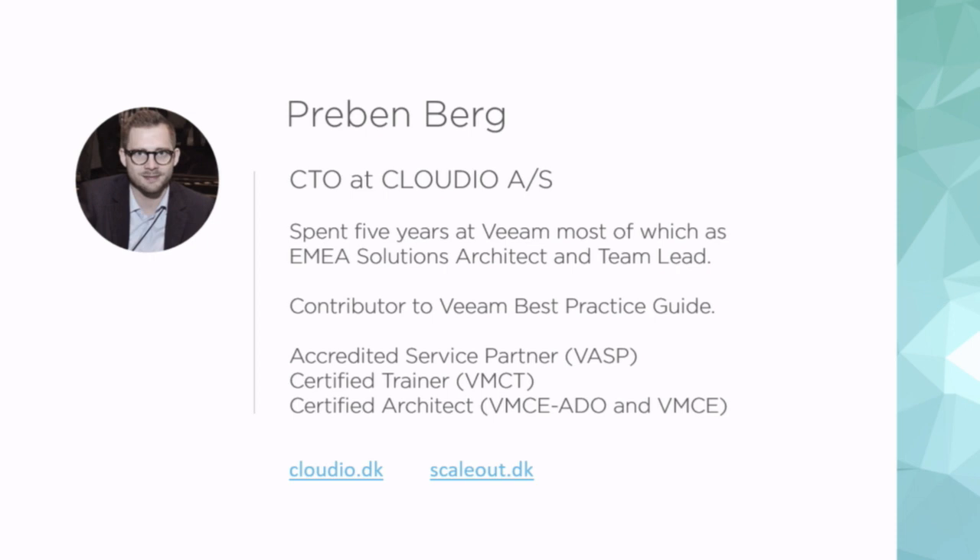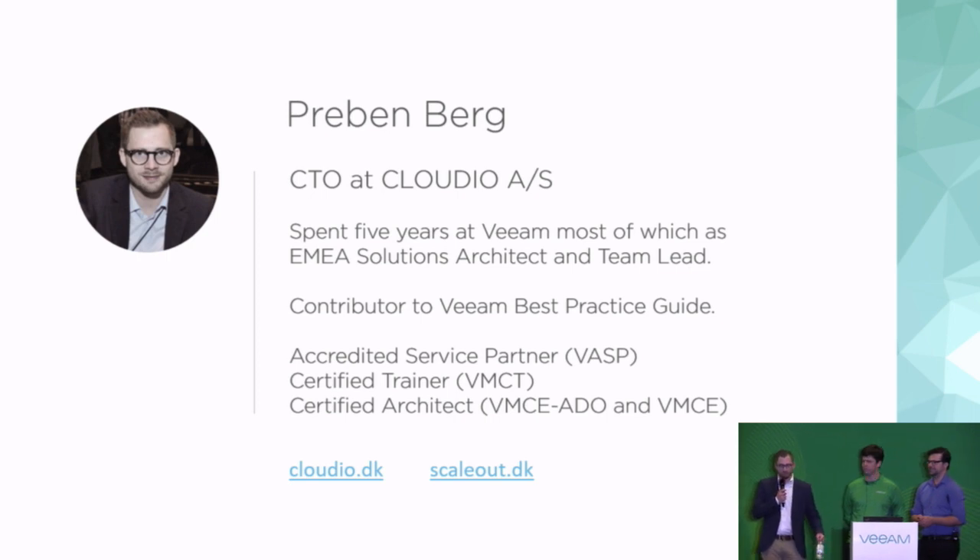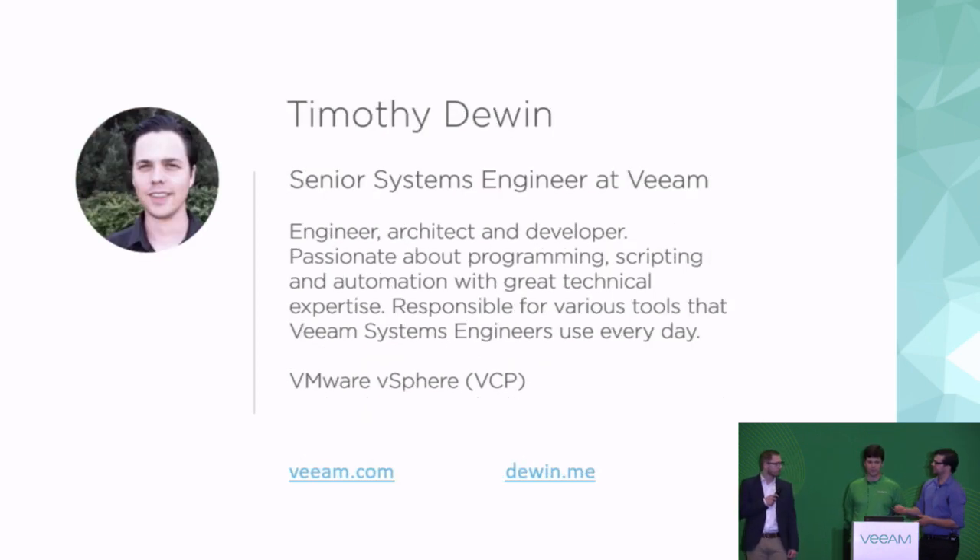I'm Preben. I actually used to work at Veeam together with these guys. I just started my own company a couple of months back. In my own company I basically do Veeam consulting along with basically all the other stuff I did at Veeam as well. My name is Simulti Devine. I'm a system engineer for the Benelux area, so Belgium. I'm mostly known inside Veeam for making a lot of scripting. I try to automate everything, and I guess a lot of people know me from the RestorePoint simulator.